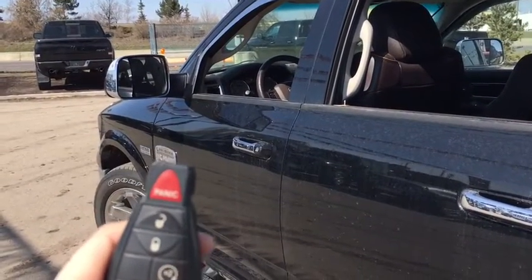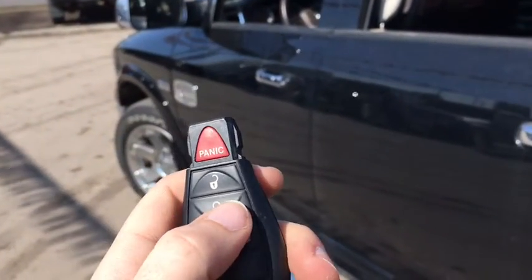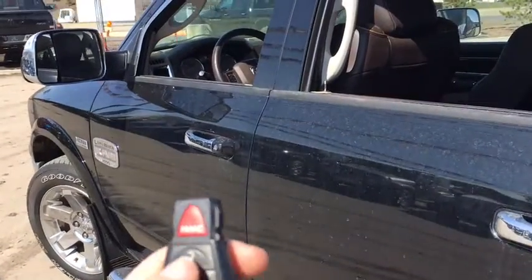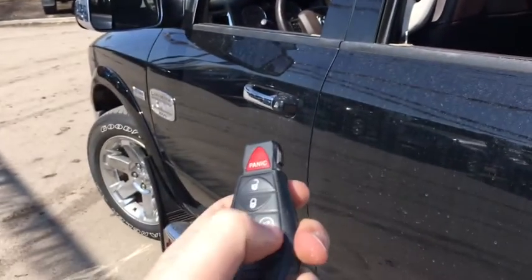Helping you into your Ram 1500 Laramie Longhorn, you do have this nice keyless entry here. You got your panic button — you can press once to unlock all the doors. And as well, this is a one-way remote start. Unfortunately, we do have too low of fuel for it to start up.